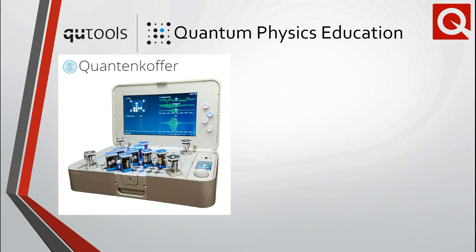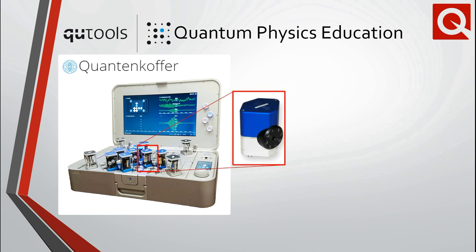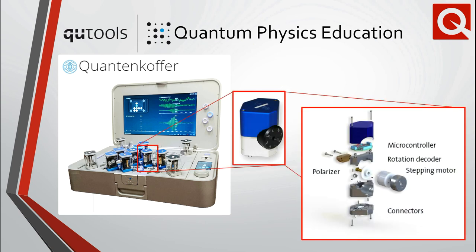The quantum coffer, or quantum suitcase in English, is an ultra-compact plug-and-play quantum science kit that also utilizes single and entangled photon pairs for a wide variety of experiments. The source and detectors are under a position-sensitive breadboard. Students freely place fully functional tokens with integrated and motorized optical components that allow one to set up and manipulate the beam path on the fly and in a more exploratory manner than the QED.